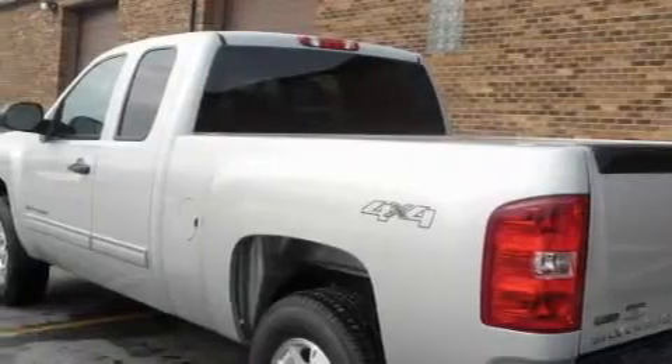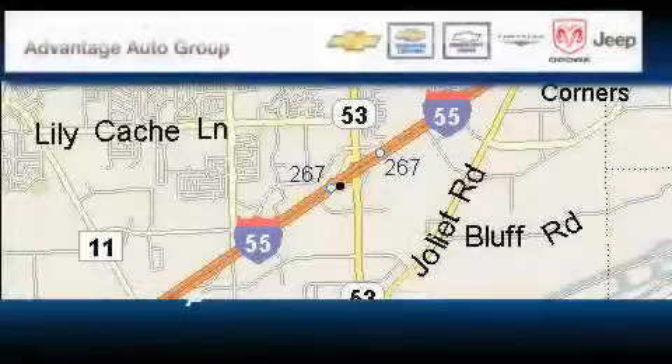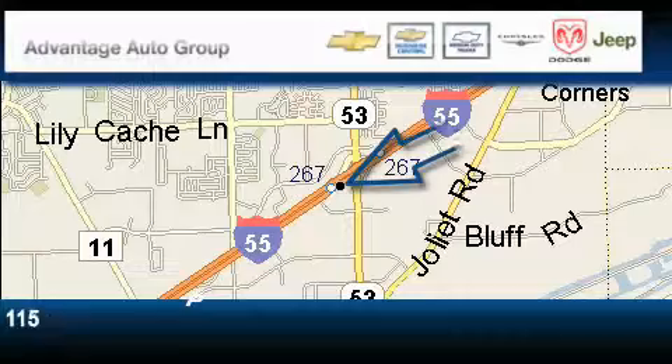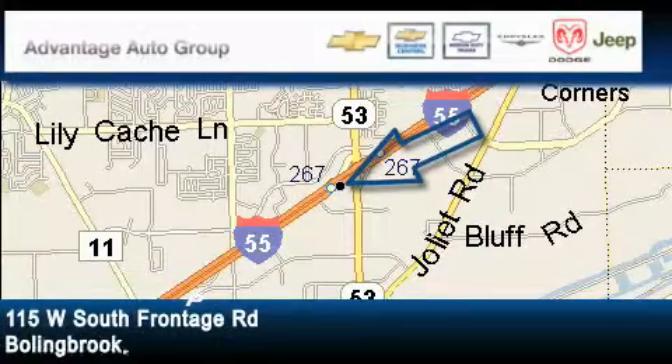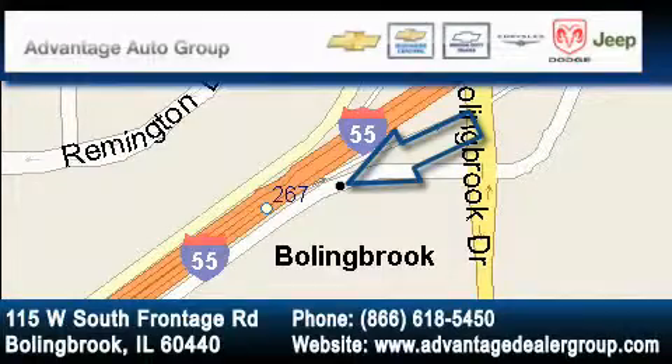Contact us today and schedule your opportunity to see this truck in person. Advantage Chevrolet Bolingbroke is located at 115 West South Frontage Road in Bolingbroke. Our goal is to exceed all of your expectations to ensure that you'll return for future visits.